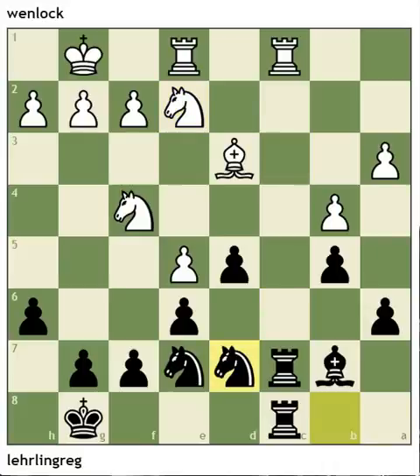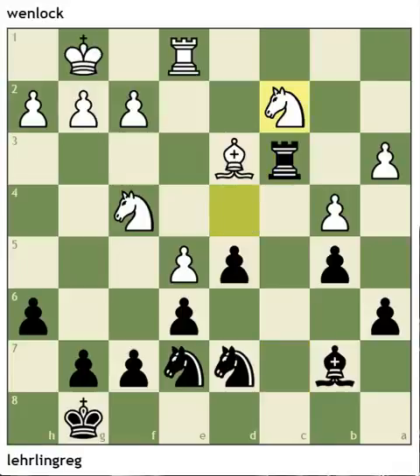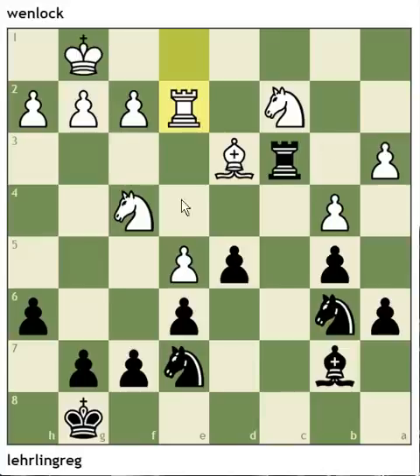Now he's after e5. White covers the pawn on e5, and black penetrates with his rook. Here black misses a quick win with g5 — that move again. G5 attacks the knight which covers the bishop, and white is going to be down a piece. But black missed it and played knight b6. After rook e2, g5 was still there. But he comes into c4 instead and then tries g5 a move too late. White has a little resource.